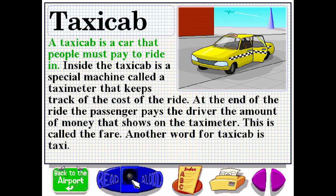A taxi cab is a car that people must pay to ride in. Inside the taxi cab is a special machine called the taxi meter that keeps track of the cost of the ride. At the end of the ride, the passenger pays the driver the amount shown on the taxi meter. This is called the fare. Another word for taxi cab is taxi.